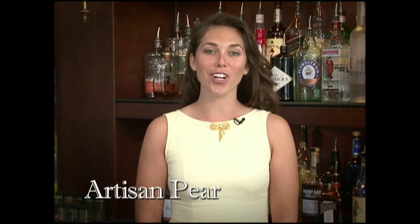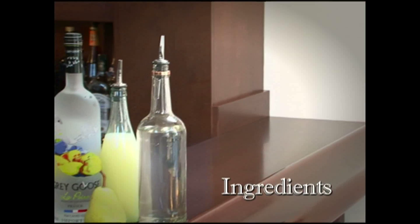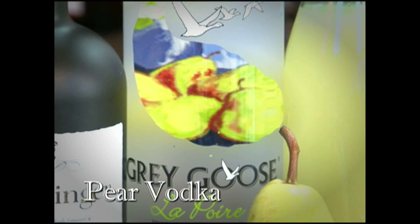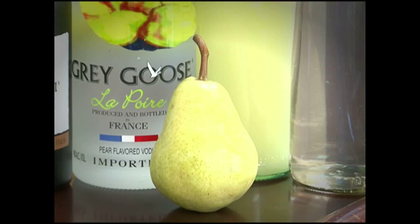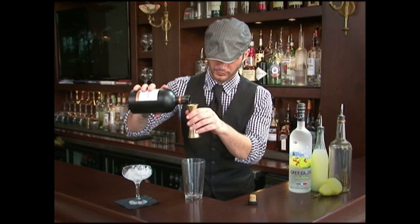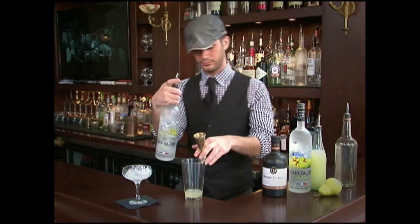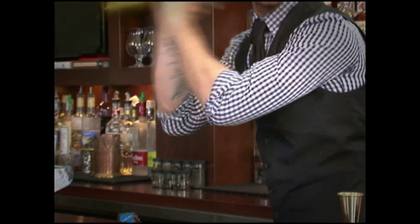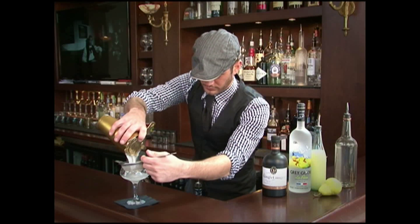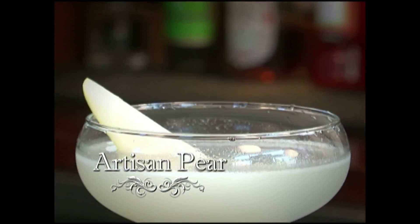Welcome to Savoy. Today we are presenting the Artisan Pear — a crisp and refreshing cocktail new to Savoy's menu and a favorite among our guests. The ingredients are pear vodka, ginger liqueur, lime juice, and simple syrup — which is equal parts water and sugar — garnished with a pear. First, chill your coupe glass. In your mixing glass, add a half ounce of ginger liqueur, a half ounce of lime juice, one and a half ounces of pear vodka, and a half ounce of simple syrup. Add ice and shake vigorously. Use your hawthorn and fine strainer to pour into the coupe. Thinly slice a pear and add to your drink. Come on down to Savoy and see for yourself why it's such a fan favorite.